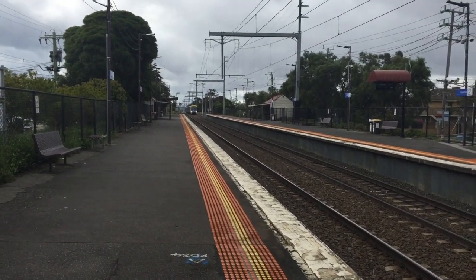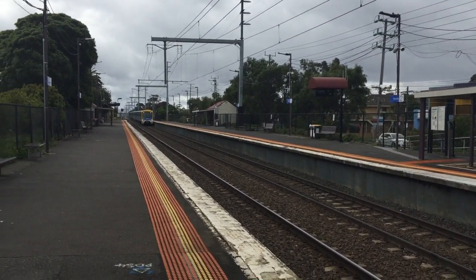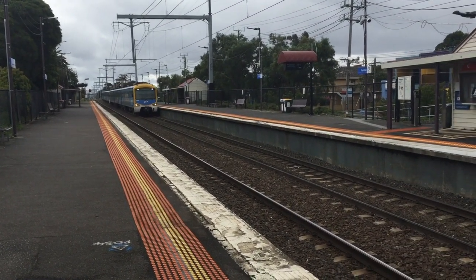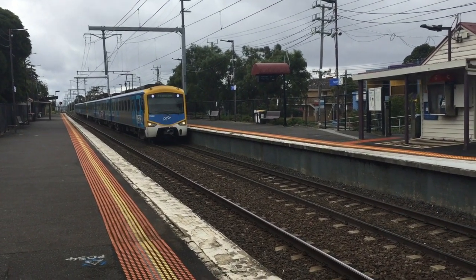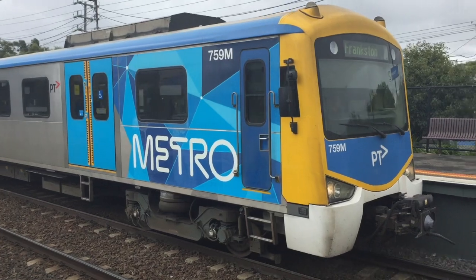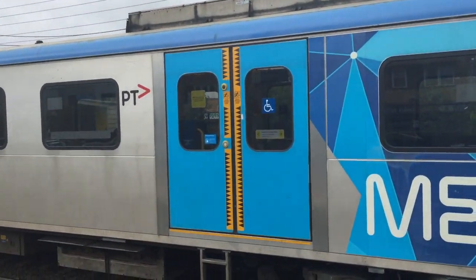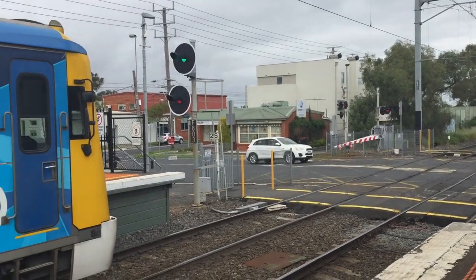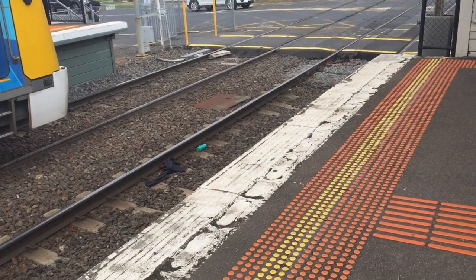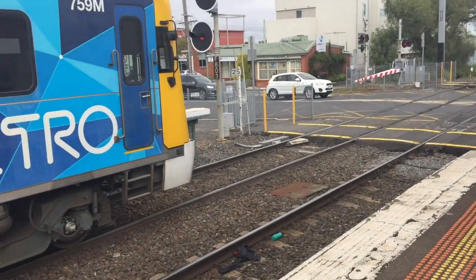We've got a Siemens train arriving at Platform 2 — it is a Frankston service. As you can tell by those bells, Parkdale Station is a level crossing. That's 759M. There's a service on Platform 1 heading to the signal loop. Parkdale Station was requested by Alicia Barclay, and the same in service to Norman.